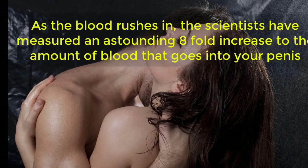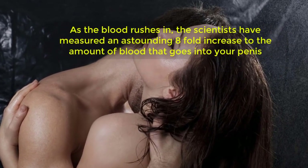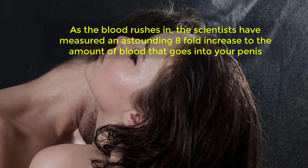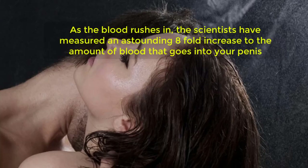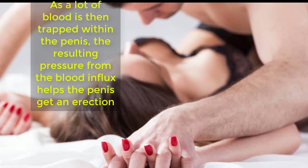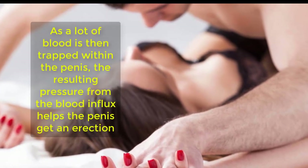As the signal reaches the corpora cavernosa and the surrounding arteries, the muscle fibers themselves relax. Due to this relaxation process, blood can come in and fill up the empty places now opened up. As the blood rushes in, scientists have measured an astounding eight-fold increase in the amount of blood that goes into your penis.